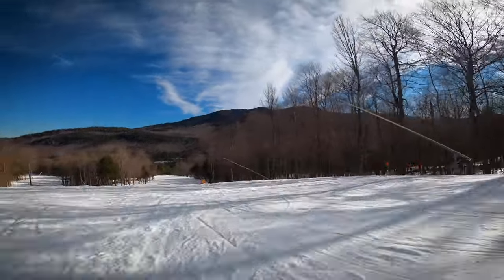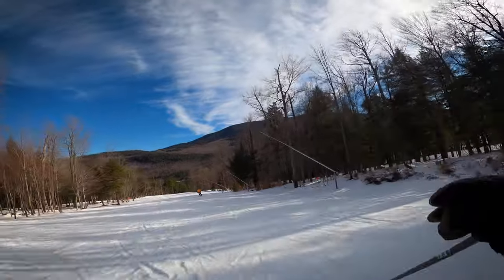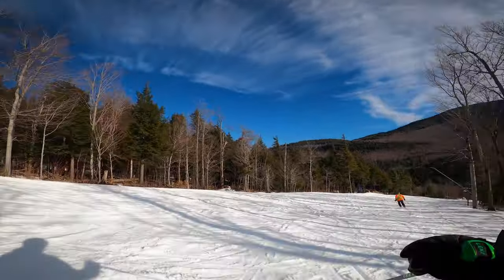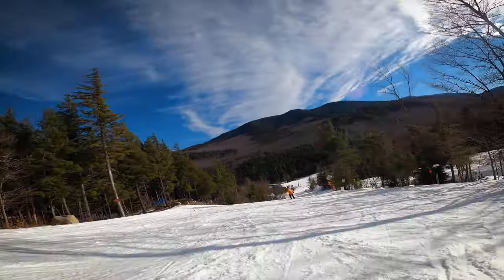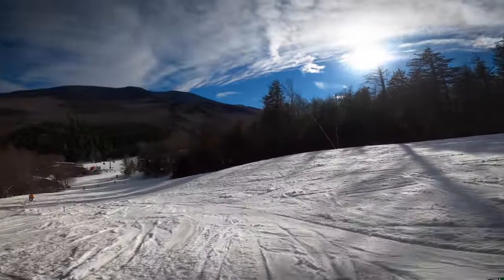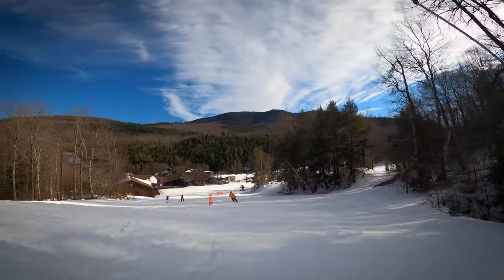Well, it is what it is, right? We'll ski it anyways — we'll ski anything. Ice, mashed potatoes, hard pack, powder — a little ski it all. Alright, well, we're almost back to the base. If you enjoyed the video, please hit like. If you're new here, consider subscribing. I've got tons of other content on Whiteface — most of it's edited and cut up with music and everything, a little different than this. Feel free to check that out, I'll link some down below. Thanks for watching — I'm going to keep skiing.